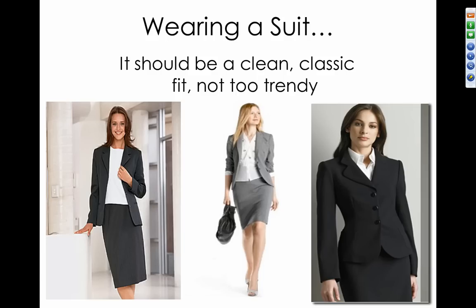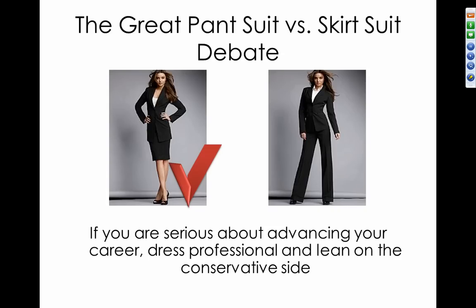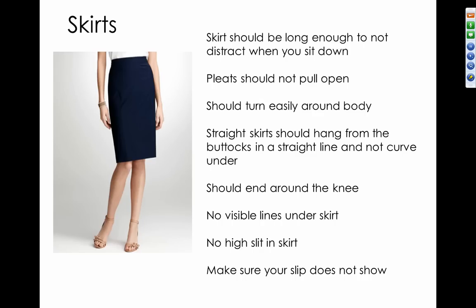For women, wearing a suit should be a clean, classic fit and not too trendy. There is a big debate about pantsuits versus skirt suits. The more professional look is going to be a suit with a skirt. If you're serious about advancing your career or you're an experienced worker, a skirt suit is the way you want to lean. Dress professional and lean on the conservative side with dark colors. Skirts should be long enough not to distract when you sit down, and the pleats should not pull open.